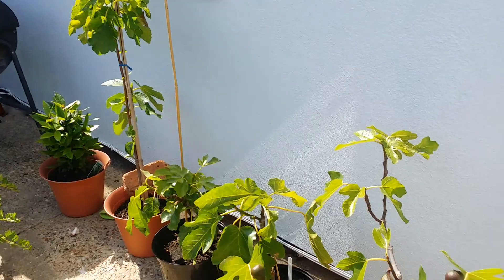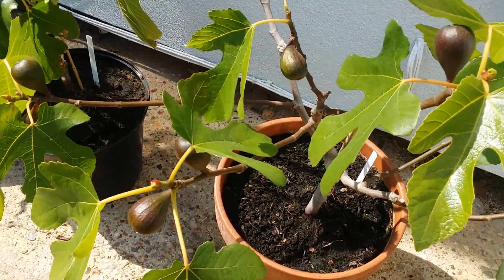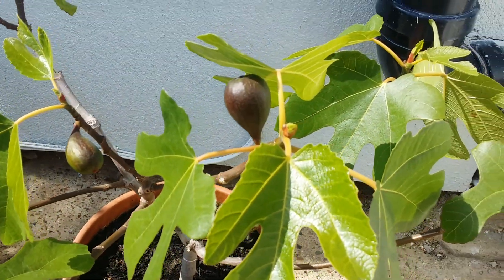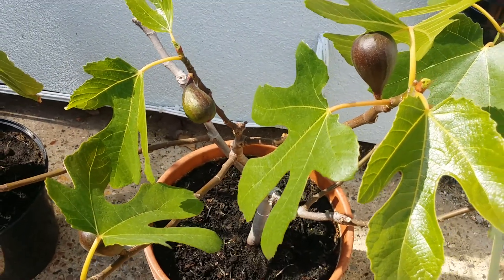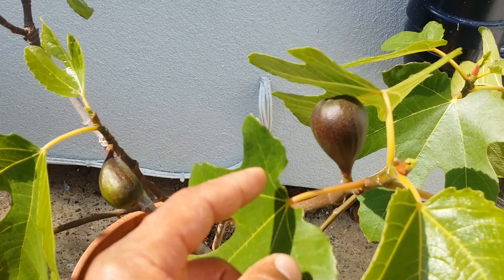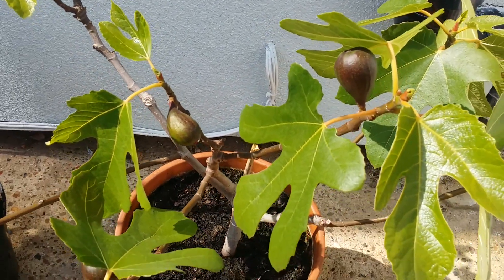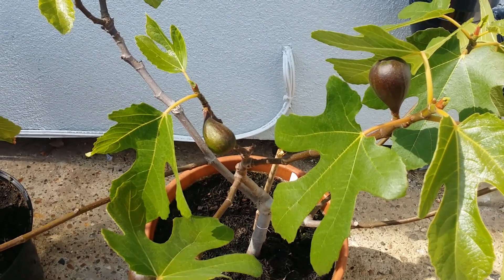First we'll go to the Noir de Carombe fig trees. As you can see there are lovely figs there and they're starting to change color. Hopefully at some point they'll start to ripen up. At the moment they're still quite hard. Giving them plenty of water, so we'll give it a few more weeks or a month and hopefully they'll ripen up.